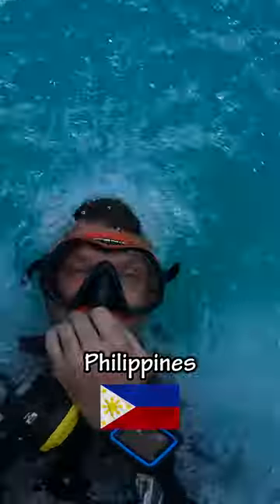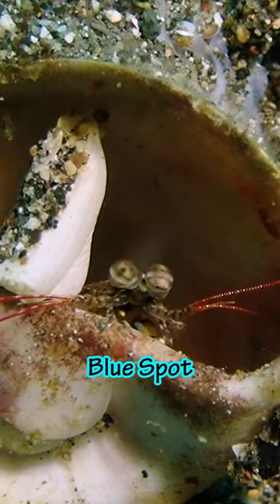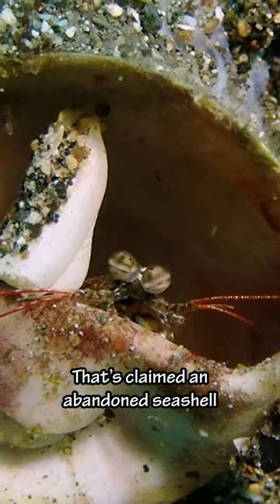Today we're going diving in the Philippines. The first thing we saw was this blue spot mantis shrimp that's claimed an abandoned seashell as his home.